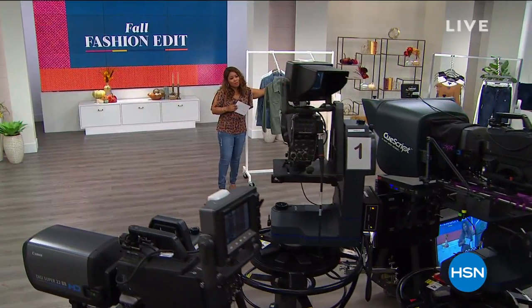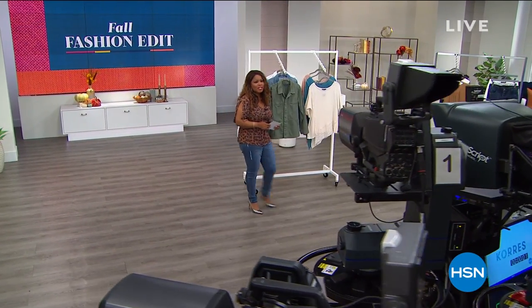We've got the cutest tops coming your way, so please don't move a muscle. We're going to continue with Democracy after this.